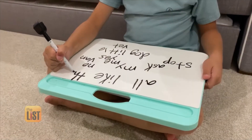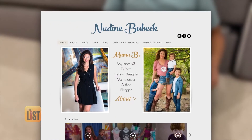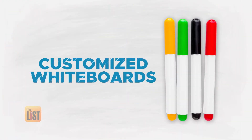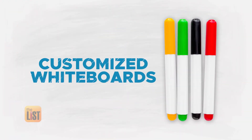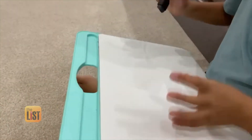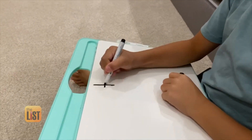For tips on setting kids up for virtual learning success, we turn to contributing writer for Today Parents, Nadine Bubeck. Her first tip: create customized whiteboards. Most kids have to use a little whiteboard during their Zoom calls. Nadine suggests grabbing a lap pillow desk to create a customized whiteboard using Righty Board.